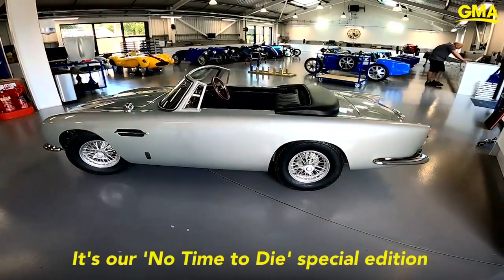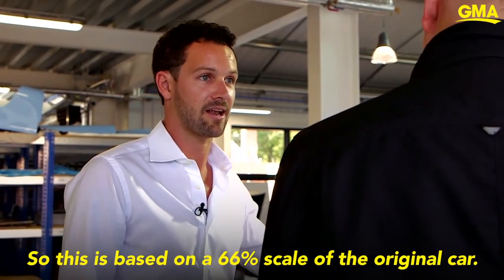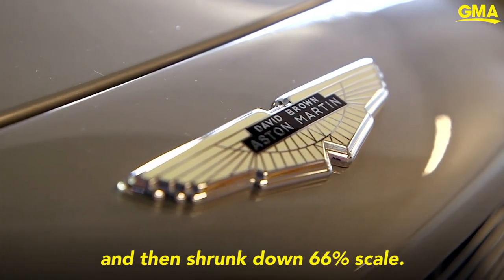This is our No Time to Die special edition in celebration of the new film release. It's based on a 66% scale of the original car — an exact 3D scan of the original car, shrunk down to 66%.